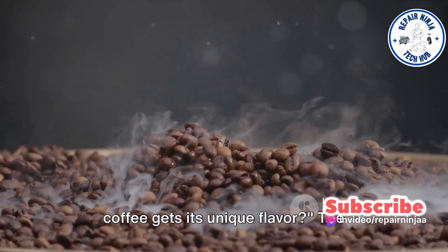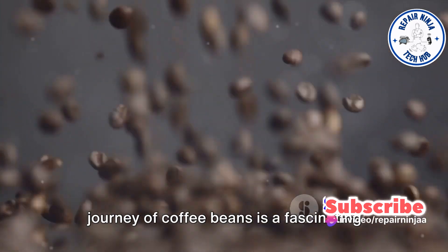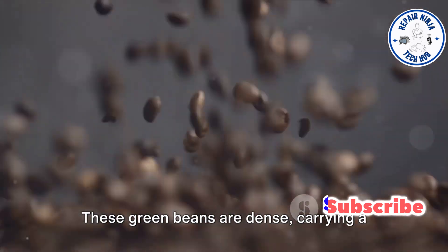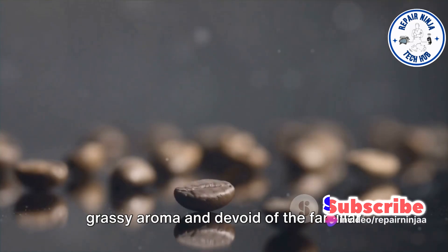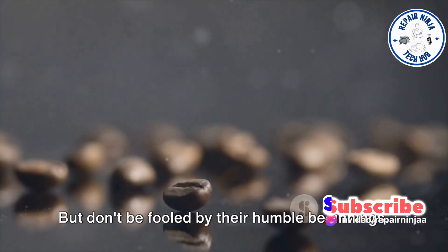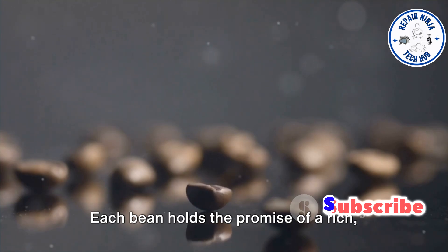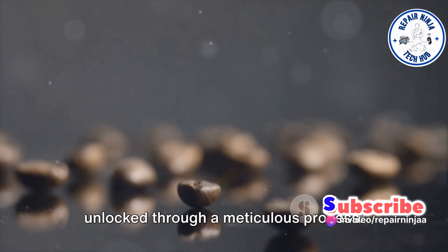Have you ever wondered how your morning coffee gets its unique flavor? The journey of coffee beans is a fascinating tale that begins with green raw seeds nestled inside the vibrant coffee cherry. These green beans are dense, carrying a grassy aroma and devoid of the familiar coffee flavor we know and love, but don't be fooled by their humble beginnings. What they lack in flavor, they make up for in potential. Each bean holds the promise of a rich aromatic cup of coffee, waiting to be unlocked through a meticulous process.